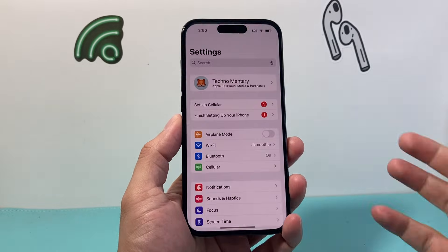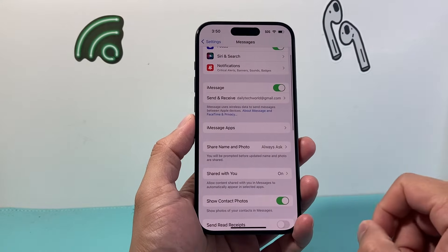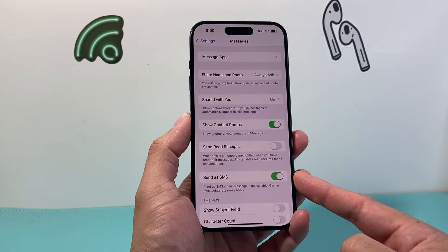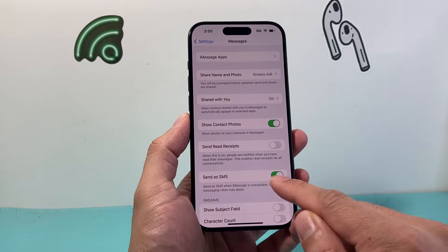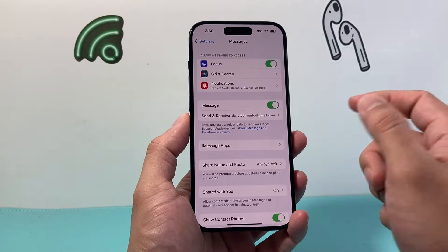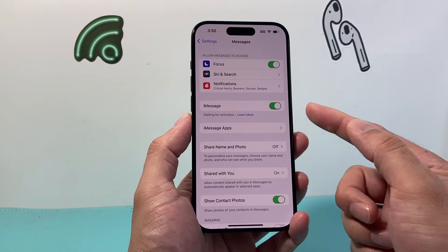Next go into your Settings on your iPhone and then go to Messages. From there we want to verify a few things. First, go down and ensure that Send as SMS is turned on. If this is not turned on, messages will only go through iMessage and not your carrier services, so you want to turn that setting on. Also, if iMessage is on, you need to make sure it's turned on — and if it already is, just turn it off for a moment and turn it back on to do a quick refresh of iMessage.